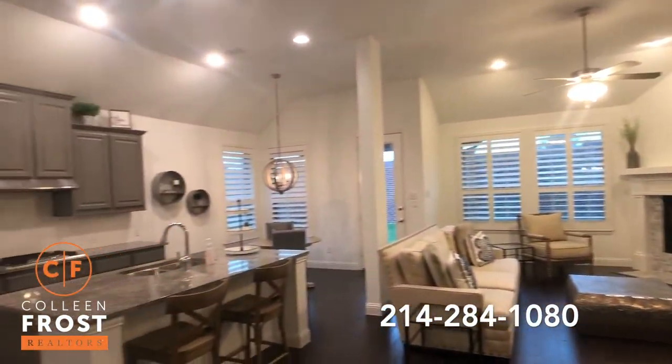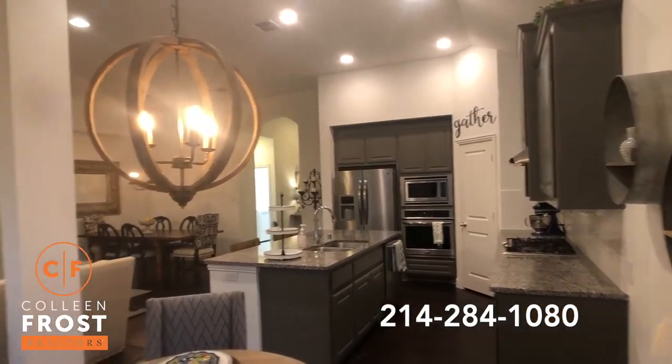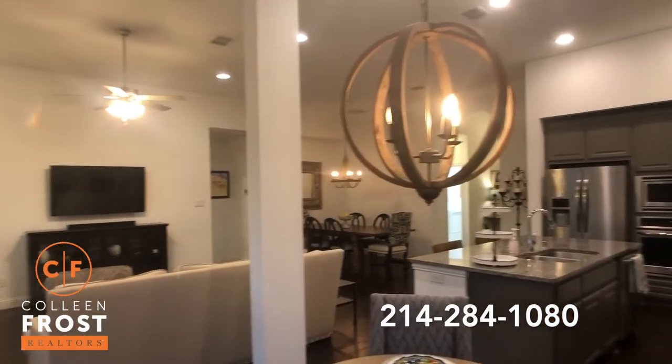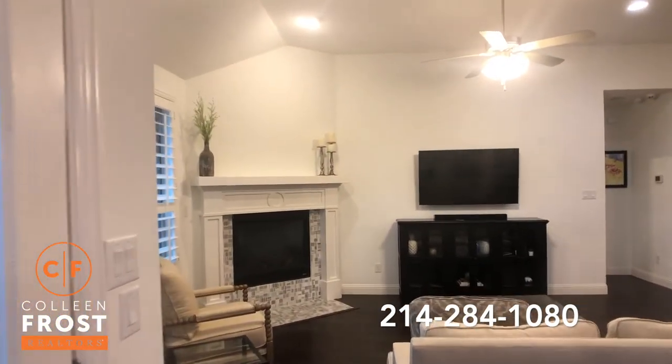Now we're going to pan from the kitchen nook across the kitchen, the dining room, and the family room. This house is ready to move in.